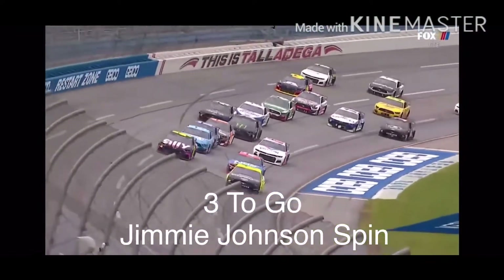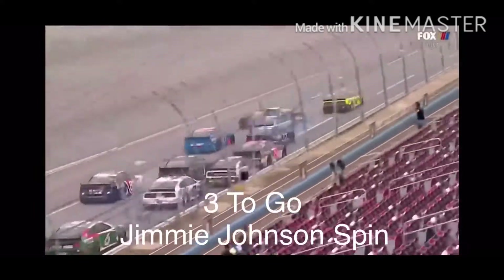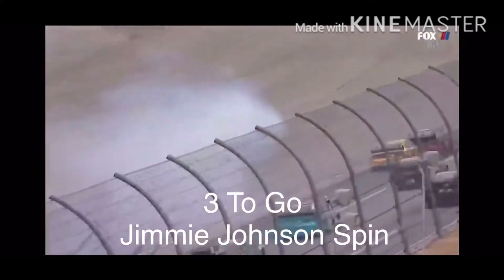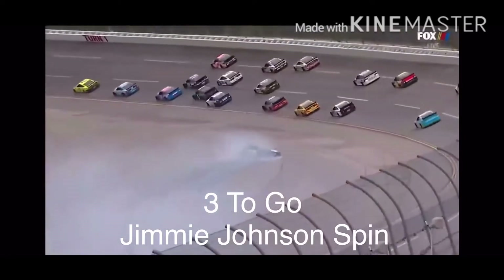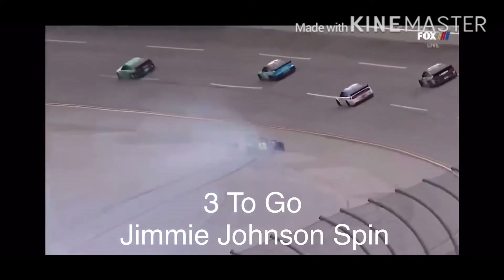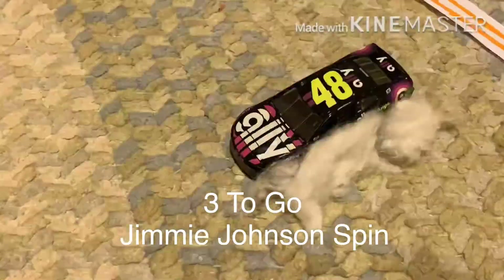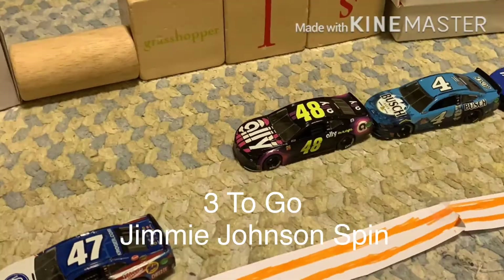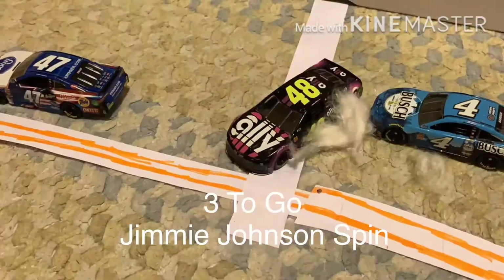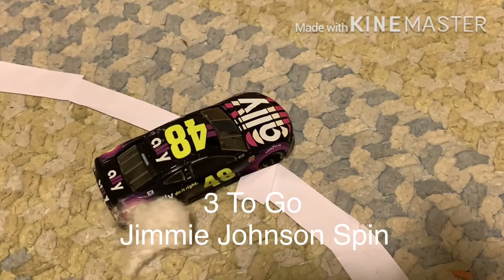Side drafts. Now here comes a pretty big run from Kevin Harvick being pushed by the 17, and Kevin just decides to take a small gap there between Stenhouse and Jimmy Johnson. He had such a big run, he chose to go to that middle lane. Jimmy goes to the outside of the 47 of Stenhouse through the tri-oval. Side drafts — now here comes another big run from Kevin Harvick being pushed by the 17.